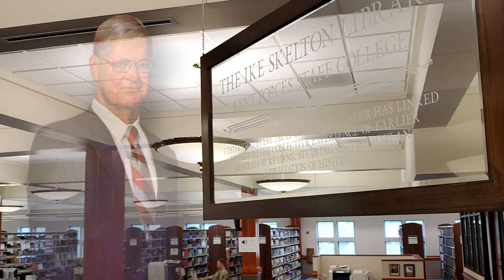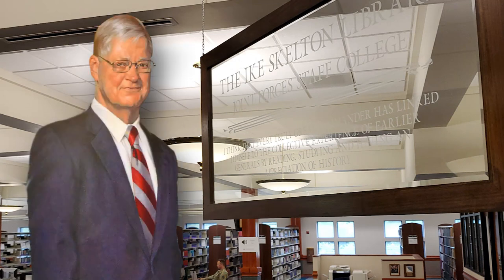Welcome to the Ike Skelton Library, named for the late Congressman Isaac Ike Skelton, a strong advocate of military education and a vigorous supporter of developing strategic thinkers.